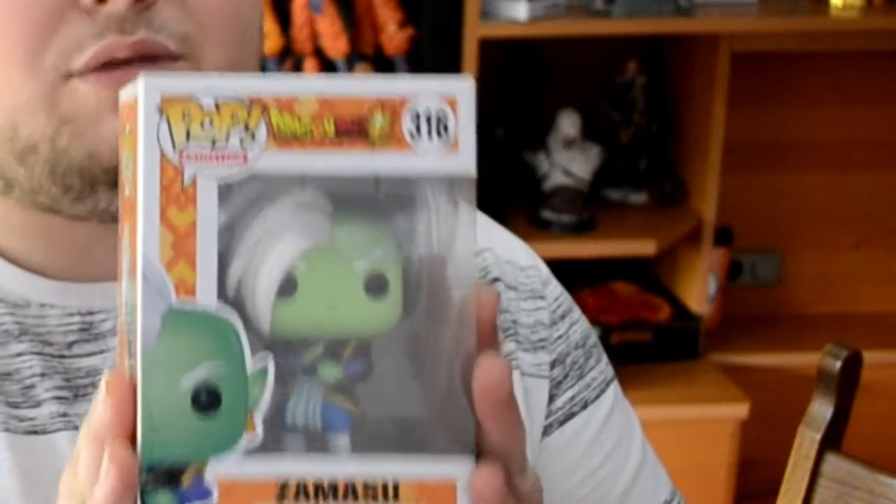Next we got Evil Zamasu, number 316 from Dragon Ball Z. Zamasu is also very cool, I like this character a lot. He's an asshole.